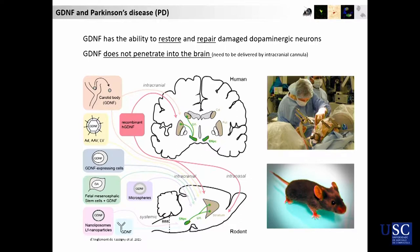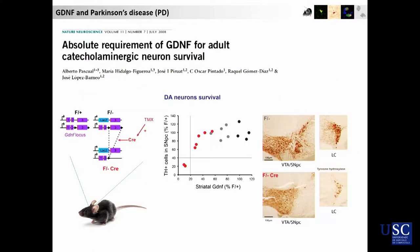This is very well established, but in humans the picture is quite more complicated, because GDNF doesn't cross the blood-brain barrier, so its administration has been made difficult, and clinical trials haven't been clear on its possible use as a therapy.